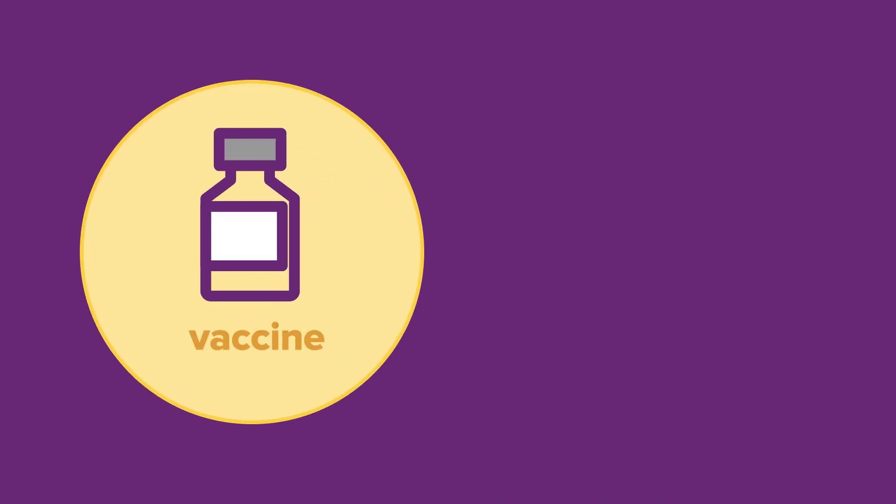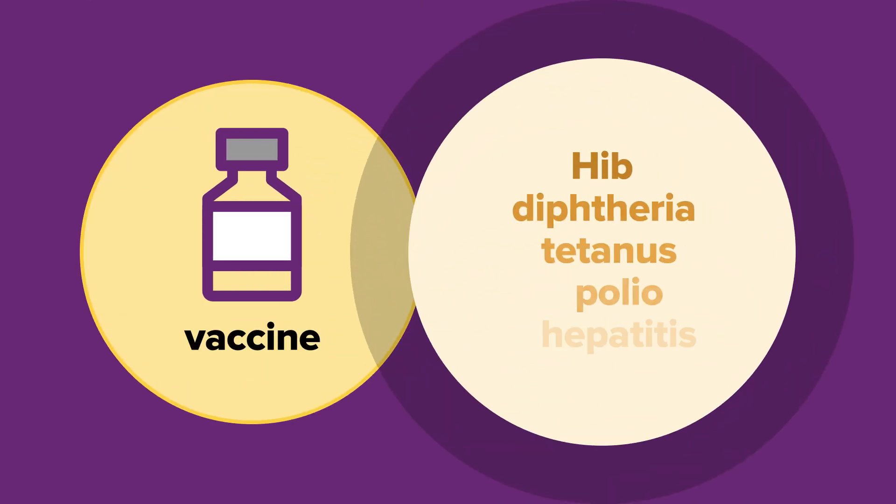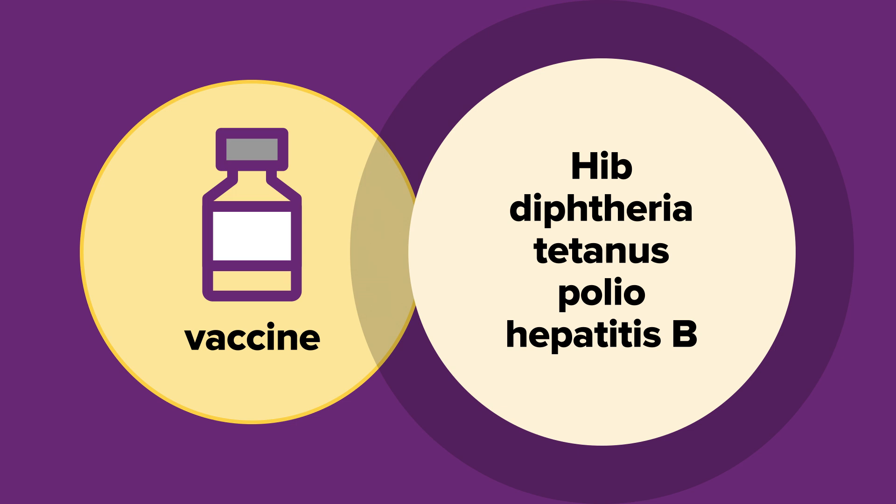Vaccination is the best way to protect your child from the disease. HIB vaccines given to children in Australia are combination vaccines that also protect against diphtheria, tetanus, polio and hepatitis B. This means your child will be protected against more diseases with fewer injections, which also means less pain and stress for your child.